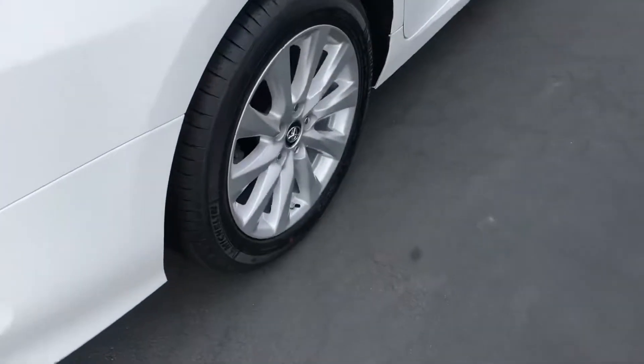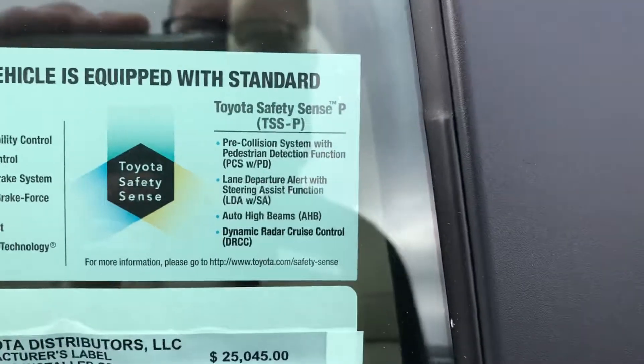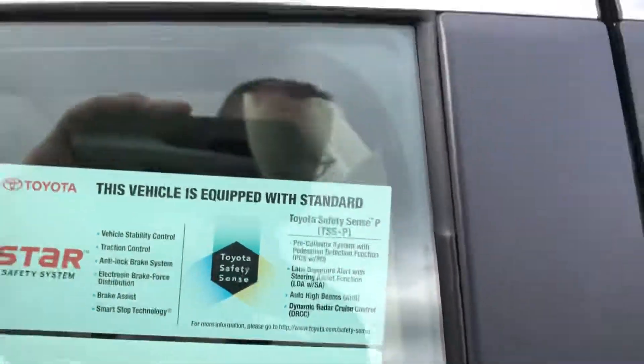There's a good view of your wheels. All these Toyotas come with Toyota Safety Sense, so you get a pre-collision system with pedestrian detection function, lane departure alert with steering assist, automatic high beams, and dynamic cruise control.